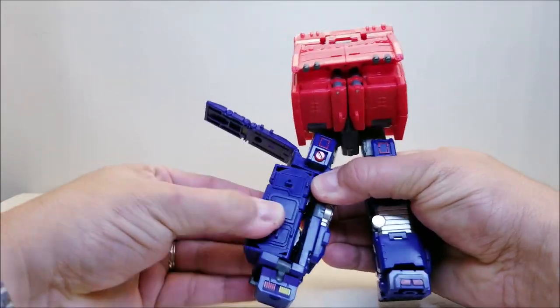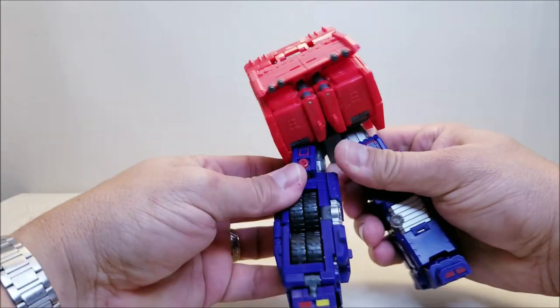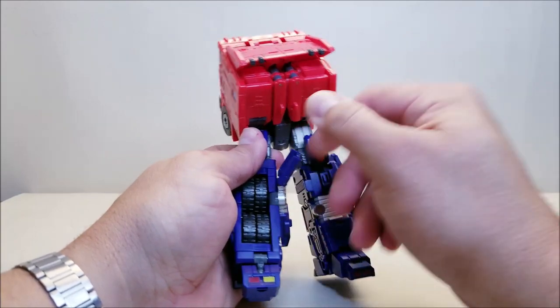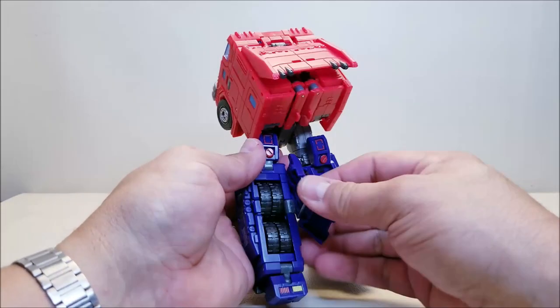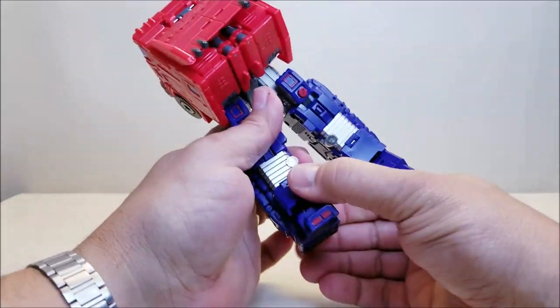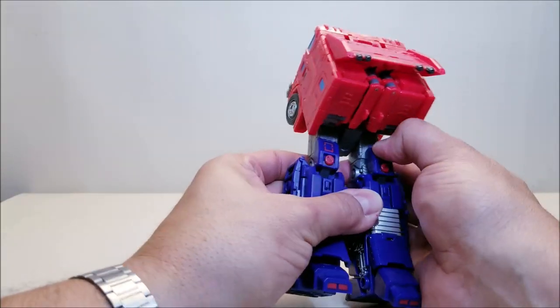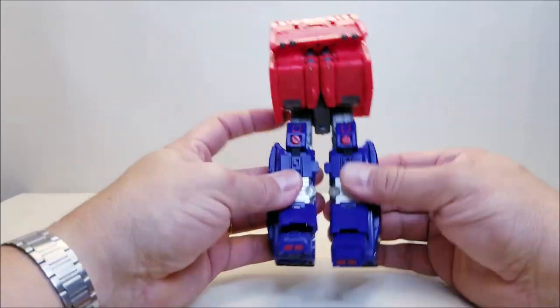Once more for the other leg: pull the wheels out, spin it around, push back in, tab the side panel in, push the knee up, rotate the panel all the way around - watch the tabs so they don't get caught - then tab it in, bring up the foot, bring back the heel. And there are your legs done. You see just a little bit of the wheels on the back, and look at that clean leg. Absolutely love it.